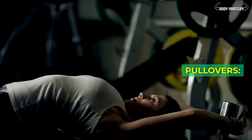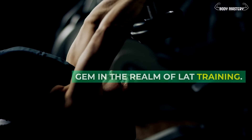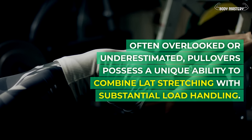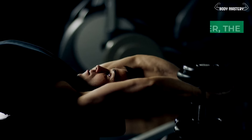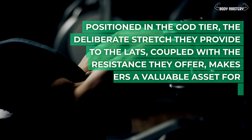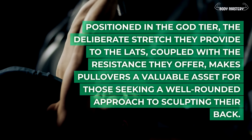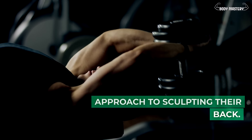Pullovers. Prepare to uncover a hidden gem in the realm of lat training. Often overlooked or underestimated, pullovers possess a unique ability to combine lat stretching with substantial load handling. Positioned in the god tier, the deliberate stretch they provide to the lats, coupled with the resistance they offer, makes pullovers a valuable asset for those seeking a well-rounded approach to sculpting their back.